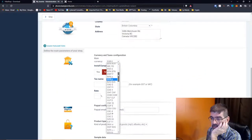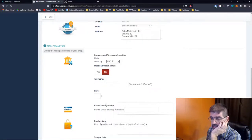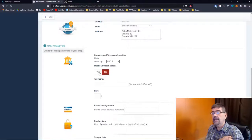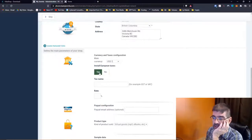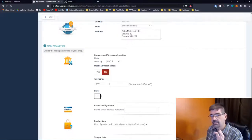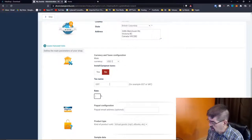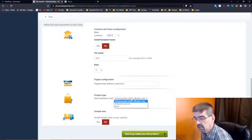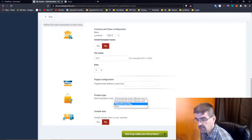Currency — I'm going to be charging US dollars. Install European taxes — no. Rick says EU taxes is for business-to-business with EU countries. I do have to charge tax in Canada, so there's a GST tax rate — Goods and Services Tax — it's 5% in some provinces, but others have a combined tax, an HST. I'm going to go with 5% here. PayPal configuration — I'll leave my address off for now. Kind of product sold — I'm going to sell shippable goods. Notice you can select both if you want to sell MP3s or an e-book.